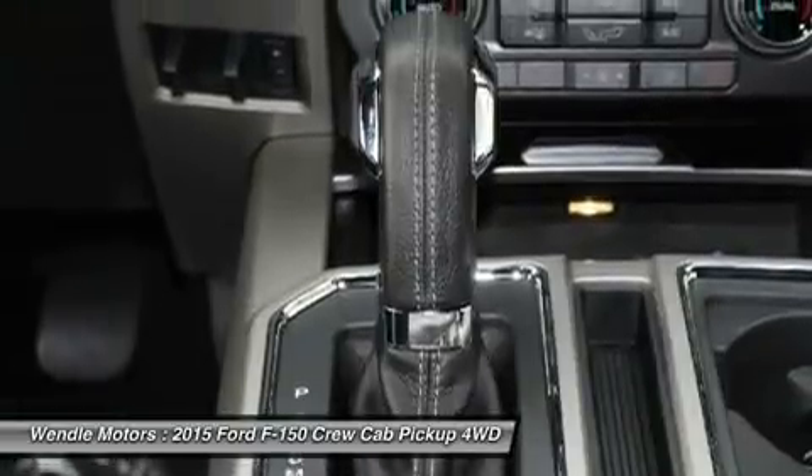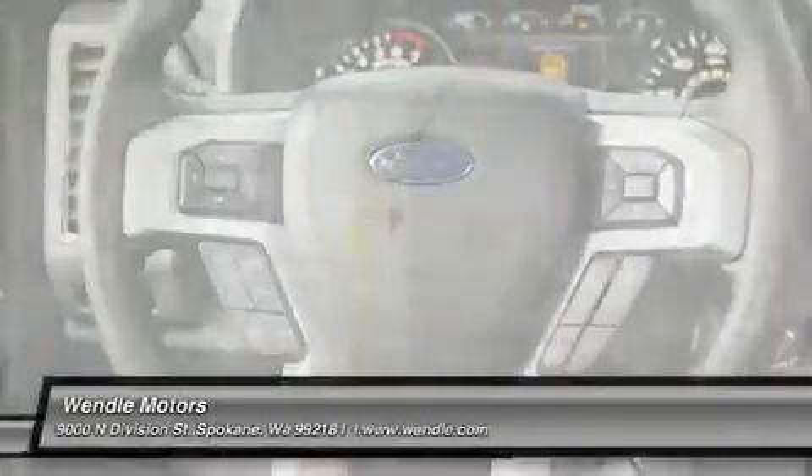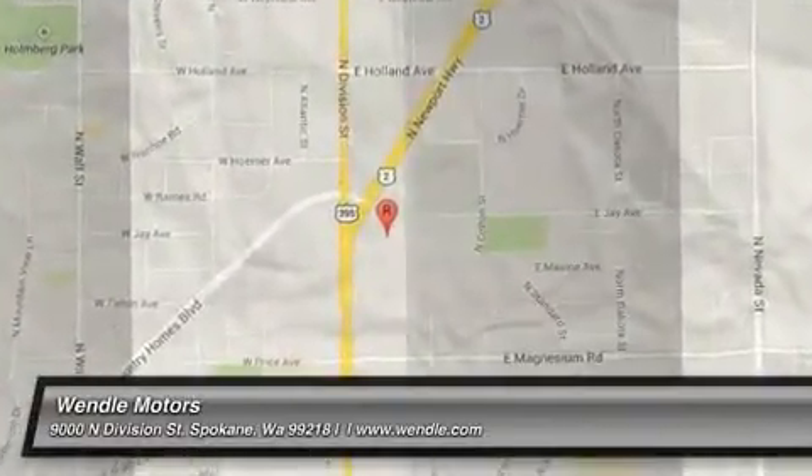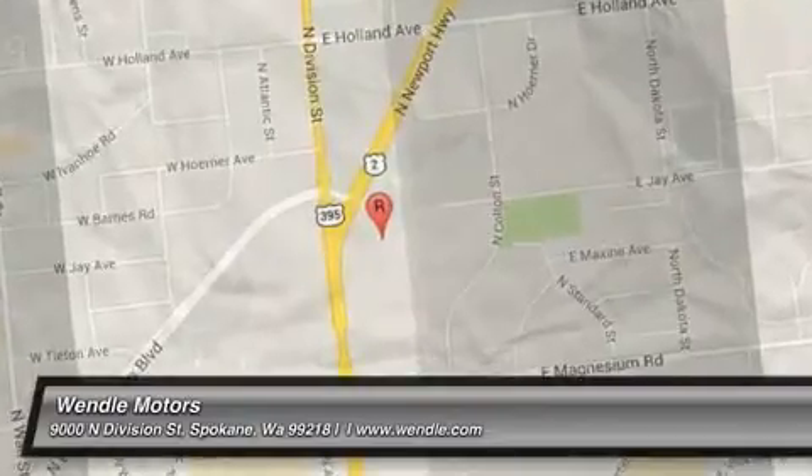Additional $300 retail customer cash on all 2.7L EcoBoost engines. Visit www.fus.com.